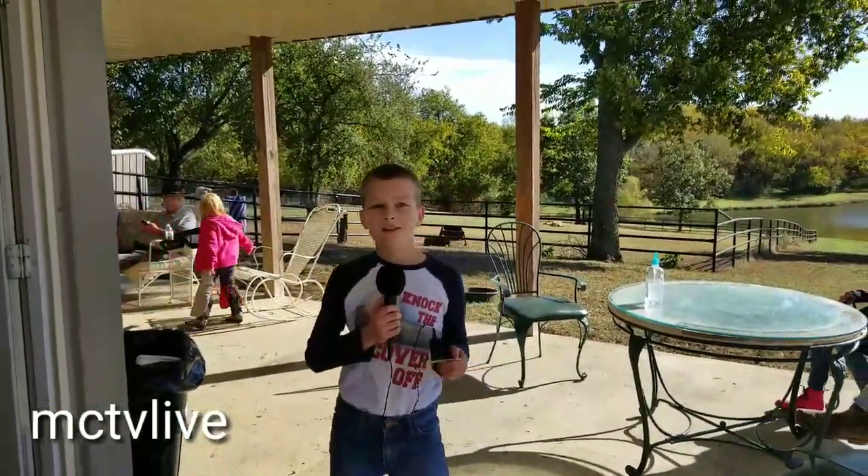Great to have you guys come out. Thank you. Hi, I'm at the Timberview Farm. My name is Harry, and I'm checking out the alpacas. I love MCTV Live!